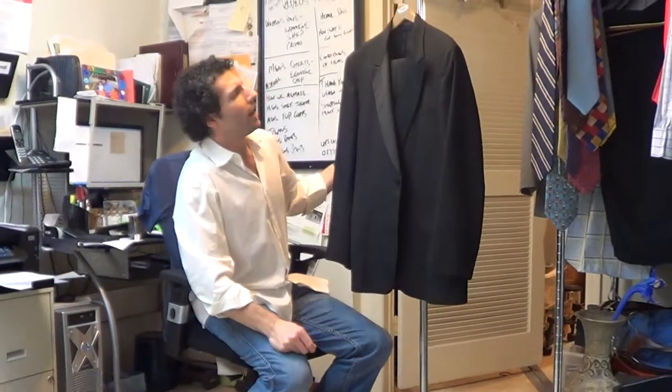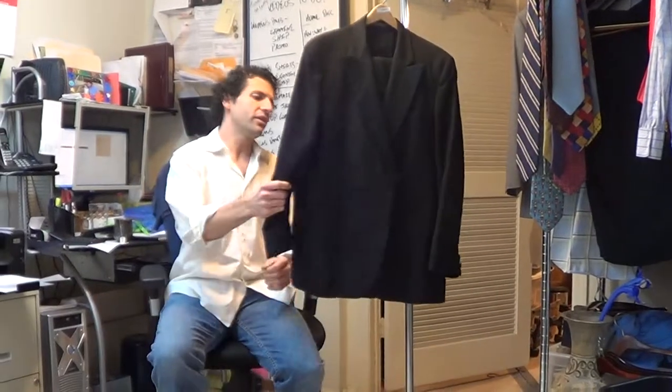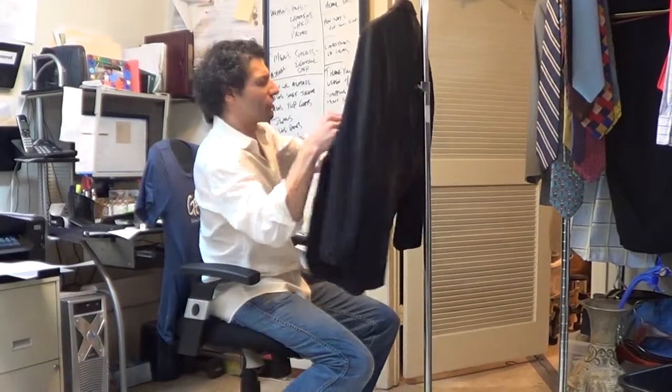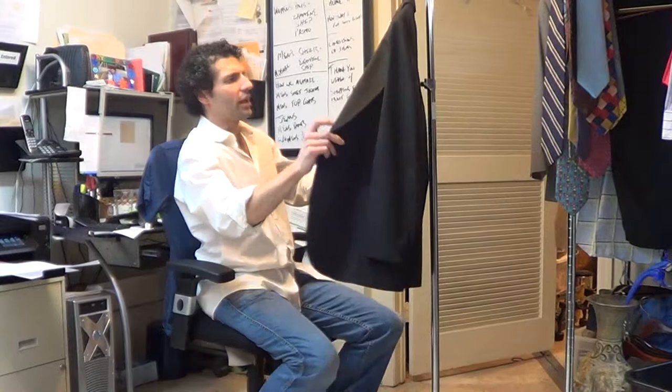Hi, thanks for hitting play. We've got a Brooks Brothers tuxedo here. This is vintage. I'm going to guess this is from the 80s — I'm just about 100% certain it's from the 80s.